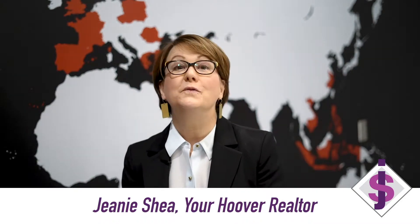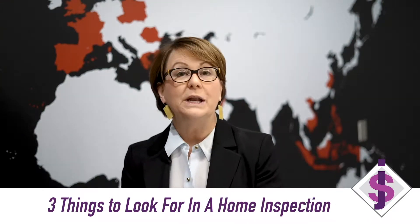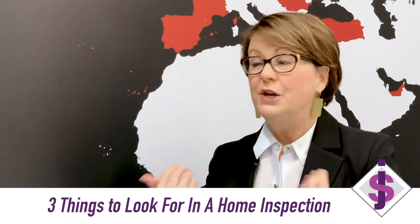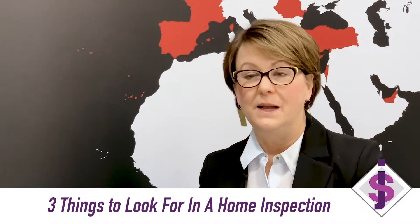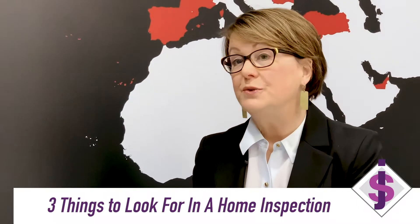Hi, this is Jeanne Shea, your Hoover Realtor. Today I want to talk with you about three things that I see again and again when it comes to home inspections. I work with buyers all the time, and if you're buying a home, one of the important things is to do a home inspection. If you're selling a home, listen up — these are good tips because you can check this out before you put your home on the market.